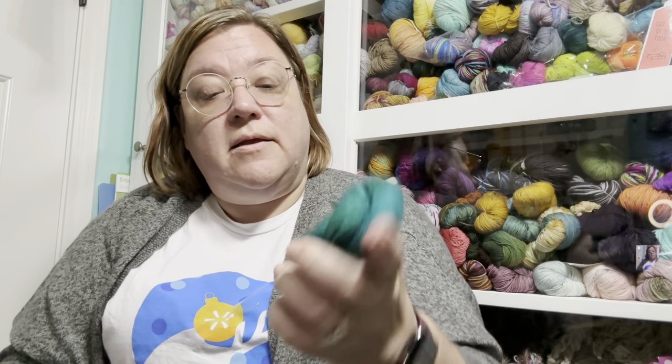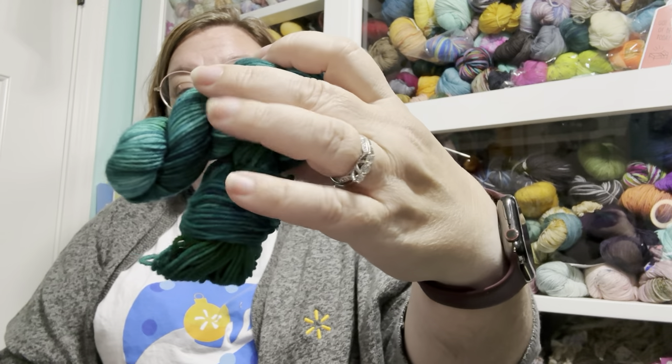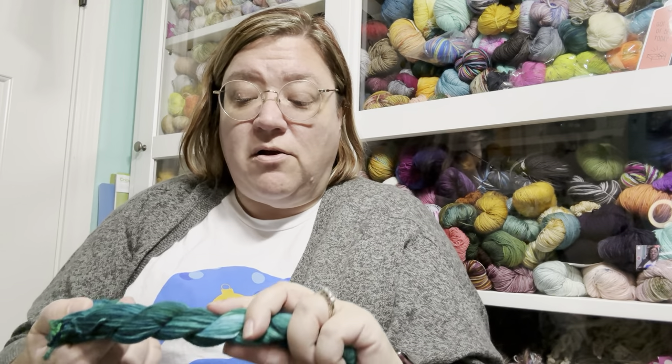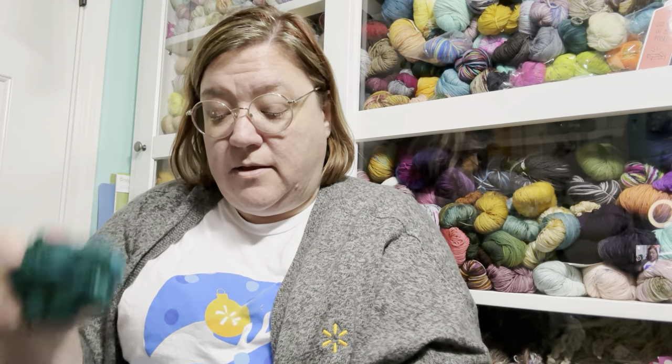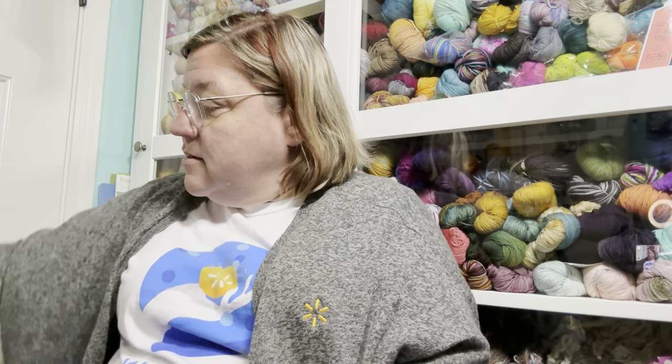Now we'll do Ruby and Rose. I'm sorry, I didn't bring up the names so I don't know the colorway — I'm slacking. Oh, that is lovely! Lovely, lovely, lovely. Ruby and Rose skeins are quite large. I'm putting them in that bag over there. My number tags I ordered from Amazon haven't arrived yet.